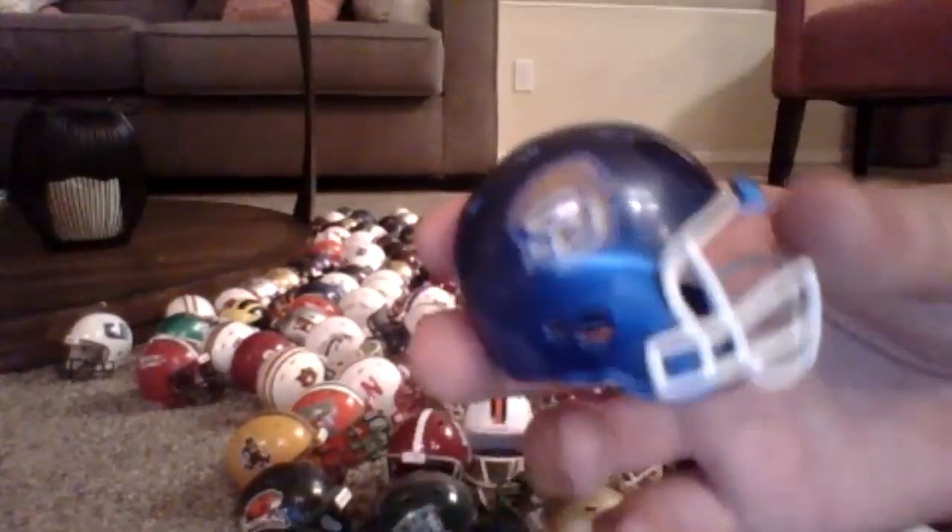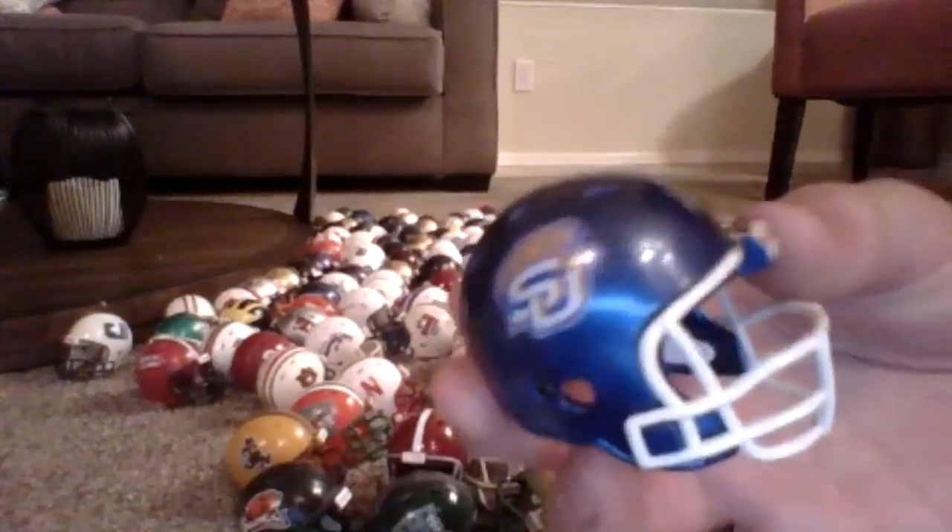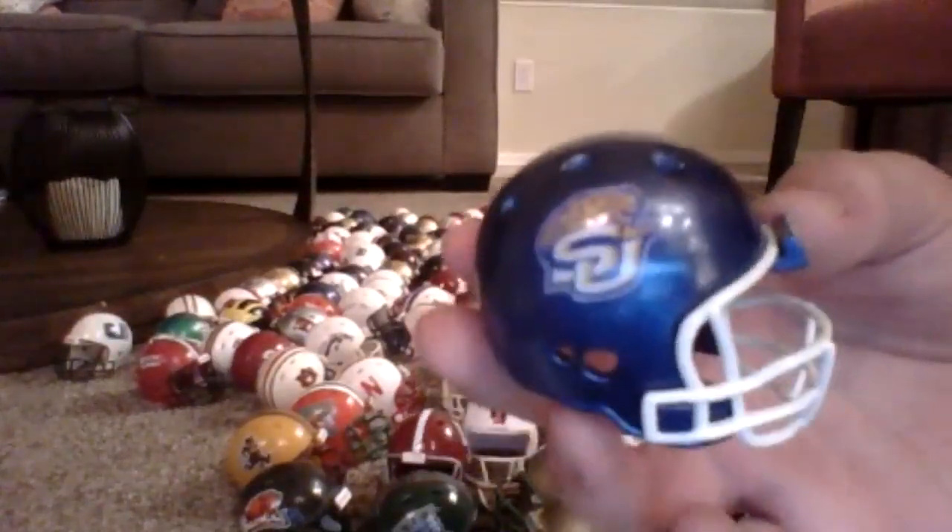This is one of my favorite helmets too — I just love the blue color with the jaguar. This is another one of my favorites.